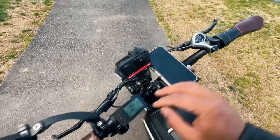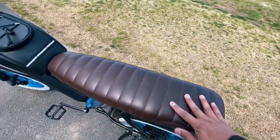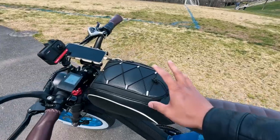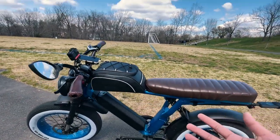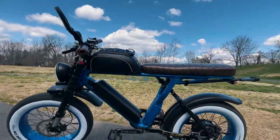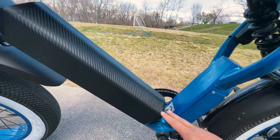I swapped out the grips for these brown grips to match the long seat. Love this seat — OC Cafe Racer seat. And of course the tank bag, got it on Amazon. It's practical because it holds my stuff and it looks cool — makes it look like a little gas tank. And then I wrapped my battery in carbon fiber.